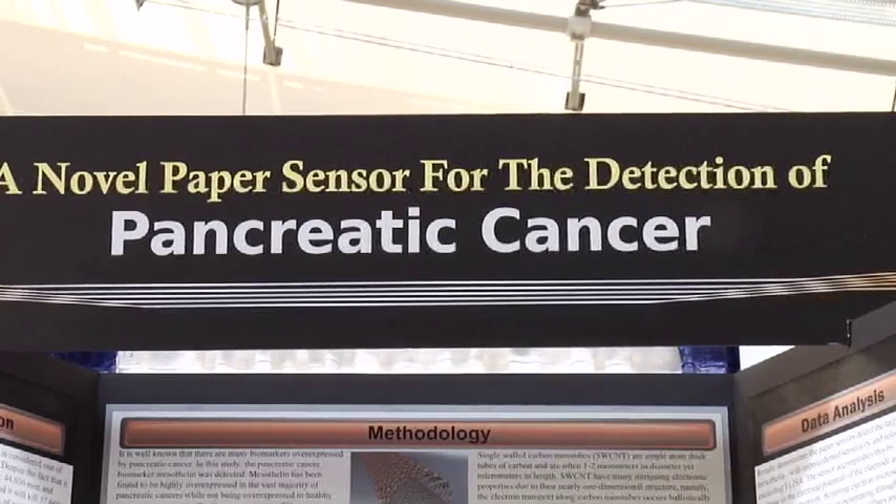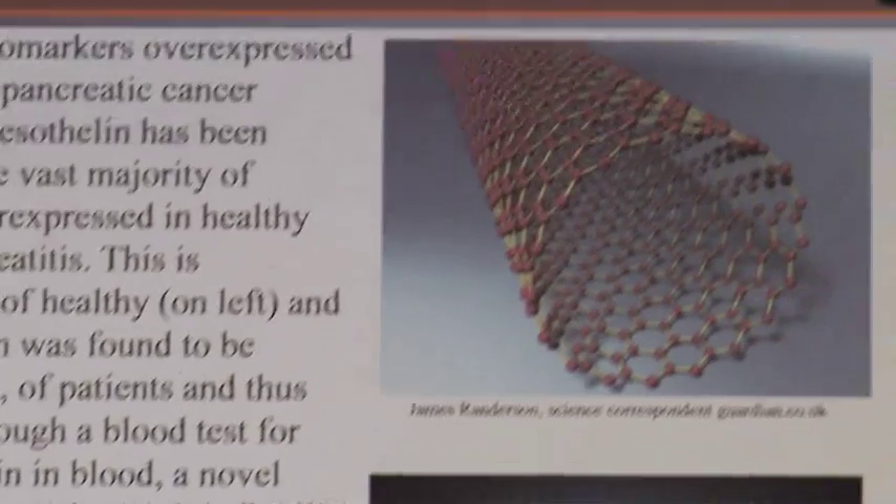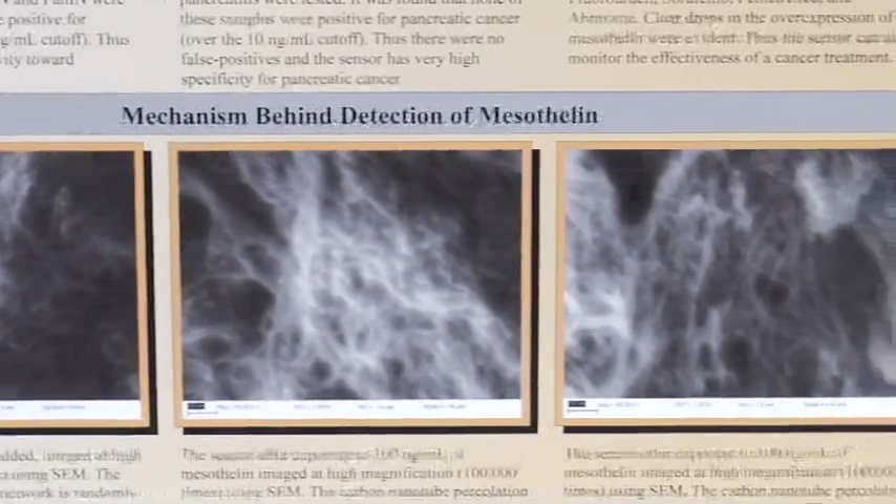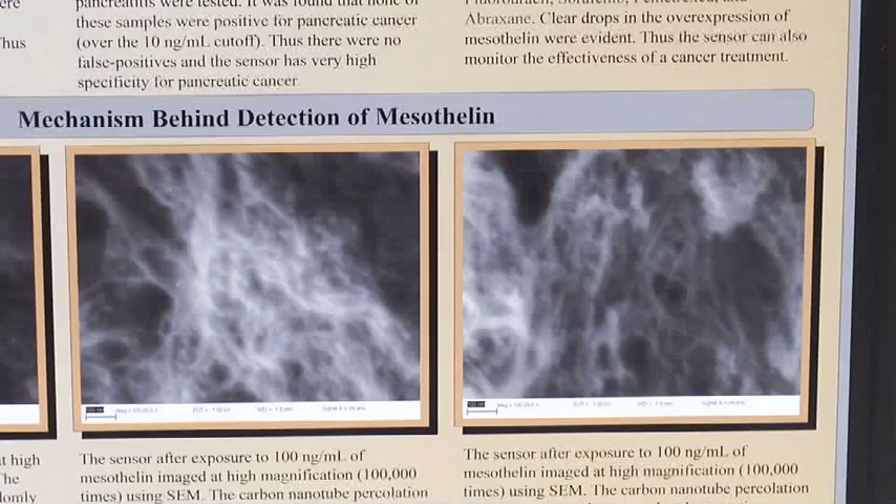I focused specifically on pancreatic cancer due to its extremely low survival rates. So what I did is I created this paper sensor, and it basically has single-walled carbon nanotubes — which are atom-thick tubes of carbon — mixed with antibodies to one cancer biomarker called mesothelin. An antibody is basically a molecule that binds specifically to one other molecule. When I compared it to the current gold standard of protein detection called ELISA, it was actually 168 times faster, over 26,000 times less expensive, and over 400 times more sensitive.